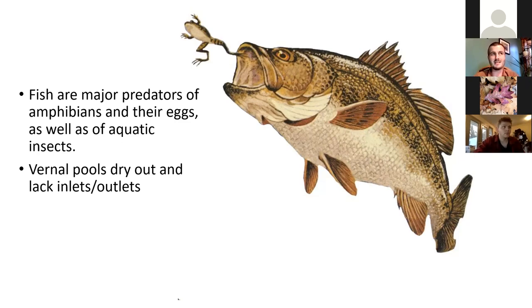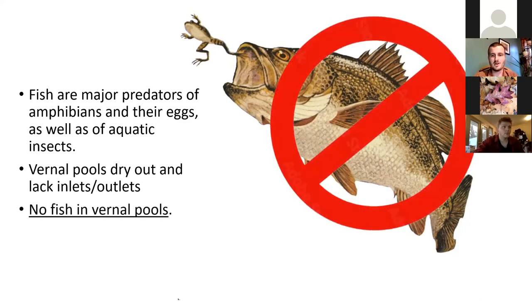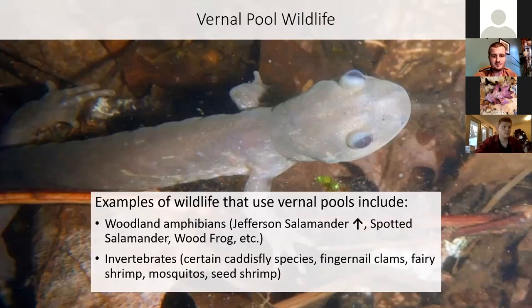That drying out is just what keeps that habitat free of predators — no fish, good for frogs and salamanders. Some of the wildlife that lives in pools includes woodland amphibians: Jefferson salamanders, spotted salamanders, wood frogs, and a few others. Invertebrates are mostly aquatic insects — larval caddisflies, fingernail clams (not all insects), fairy shrimp and sea shrimp (crustaceans). Lots of stuff lives in these pools, and some species you'll really only find in vernal pools or very closely associated with these temporary wetlands.